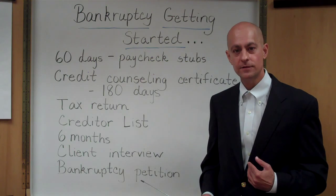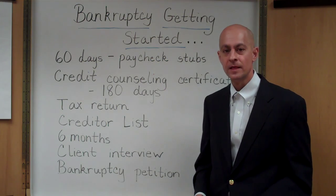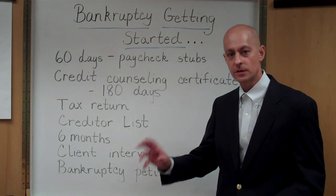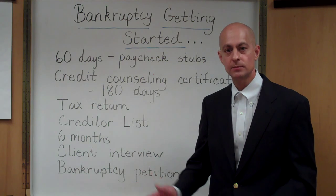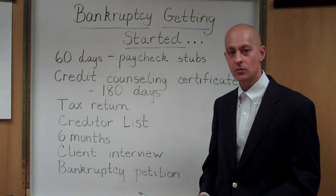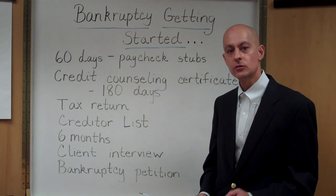A lot of times my office and any other bankruptcy lawyer's office will go ahead and order your credit report for you. But what I like to do in my practice — I think it's a safer procedure — is to have the client, because you know the information better than anybody, complete a creditor list with the name, the address, and the approximate balance of who you owe. Clients get a little anxious about this because they worry it has to be the exact balance or every single creditor, but the approximate balance is just fine. List every single creditor you do know of.